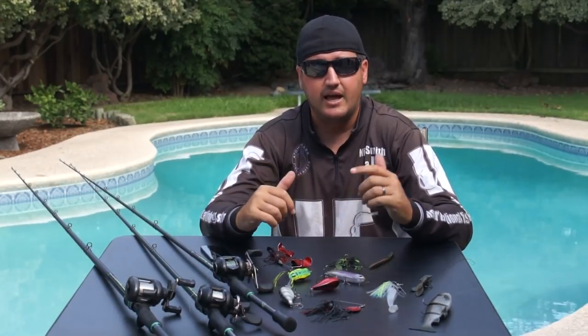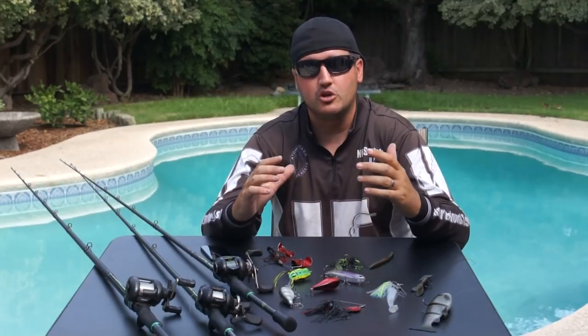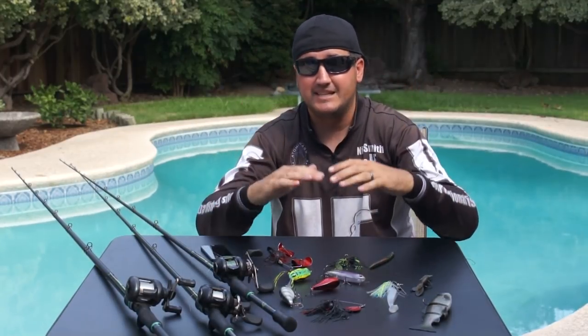Today we're going to be talking about the gear, the line, the hooks, the baits — how to use these baits to appeal to those bigger bass and how to go find them. Let's get you on some biggins and fill your head full of some new knowledge.